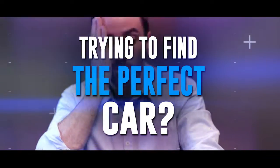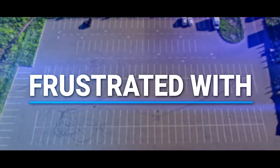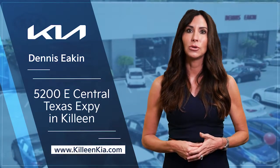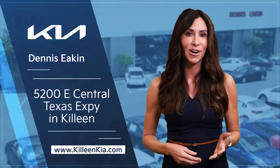Still wasting time trying to find the perfect car? Are you growing frustrated with low new car inventory? Let Dennis Econ Kia show you the new way to select your next car.